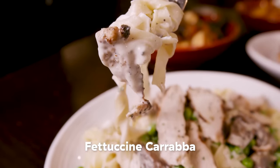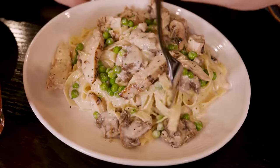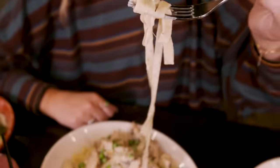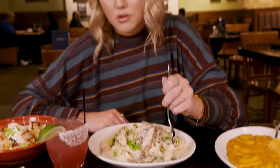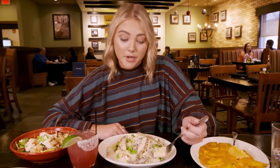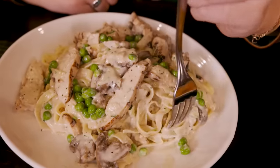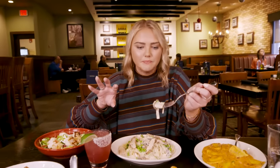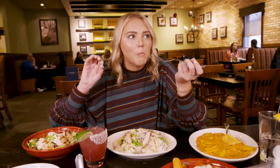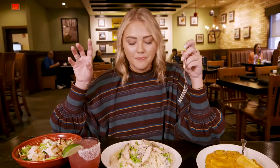We're starting with the fettuccine Carrabba. More fun facts: this one was actually made by accident. One of the founders took all the leftovers from the walk-in and threw it together. They originally thought it was a little too American with the cream, chicken, peas, and mushrooms, but now it's one of their most popular items. Fettuccine for me can be very one-note. I hate when it's not salty enough — this one actually has the right amount of salt. It's extremely cheesy and creamy, but it has more seasoning and flavor in it.